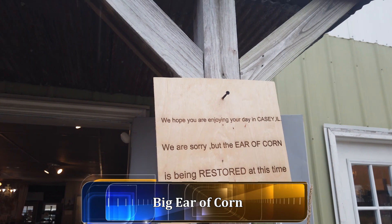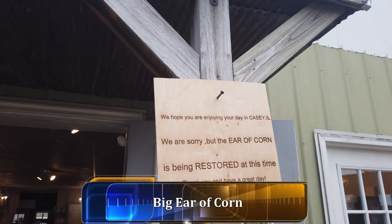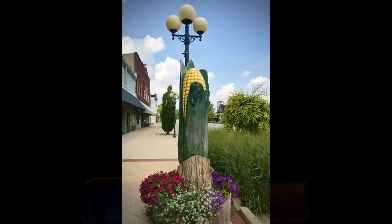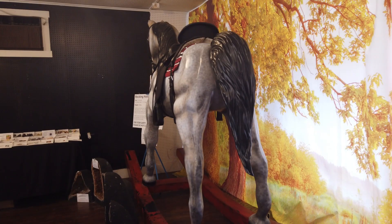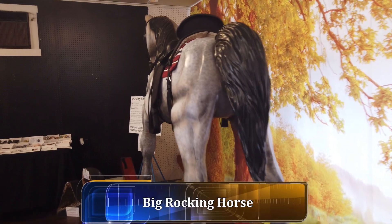Unfortunately, the giant ear of corn is being restored at this time, so we can't see it today. And here we have the giant rocking horse.